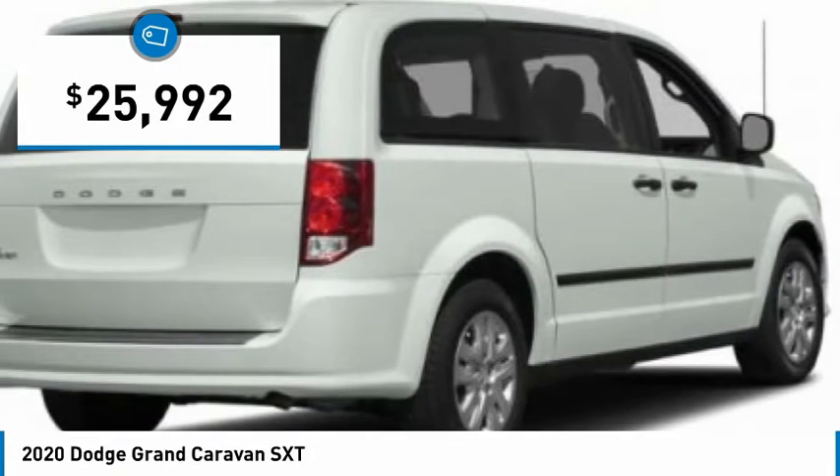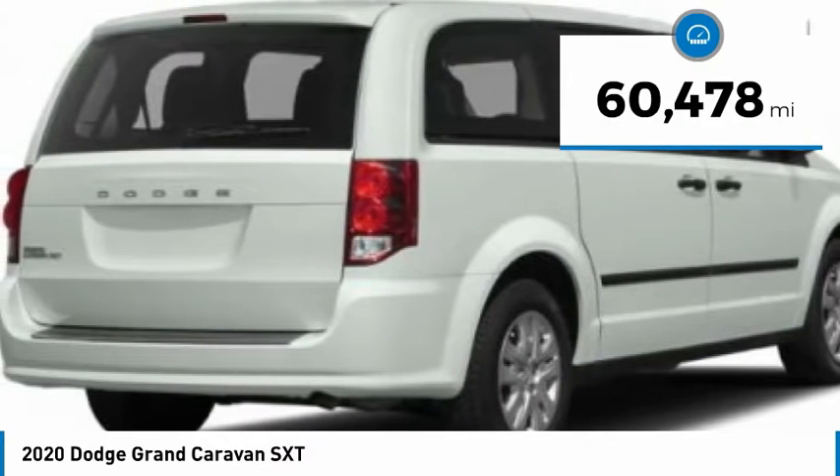And is priced below $30,000. This vehicle has less than 65,000 miles.